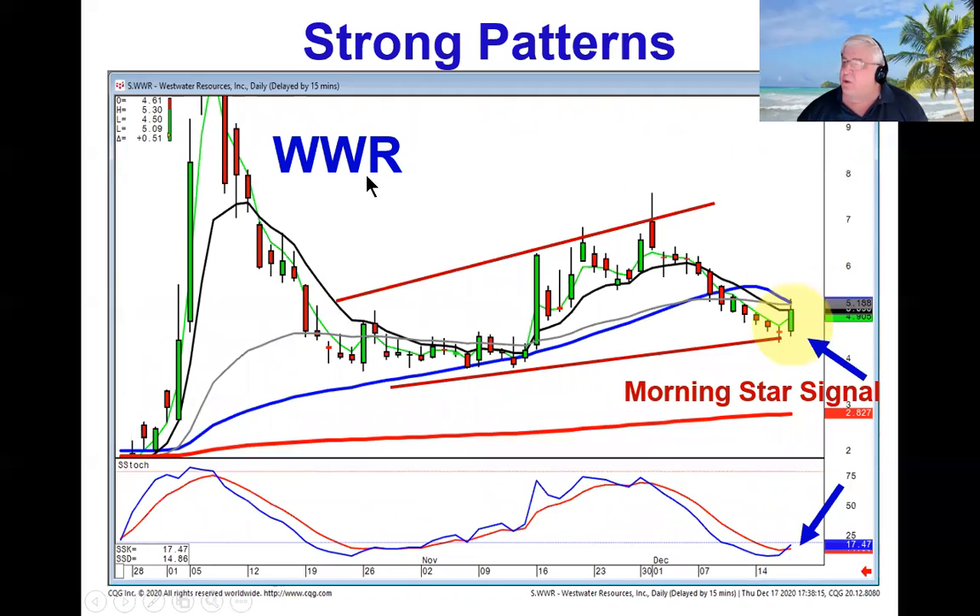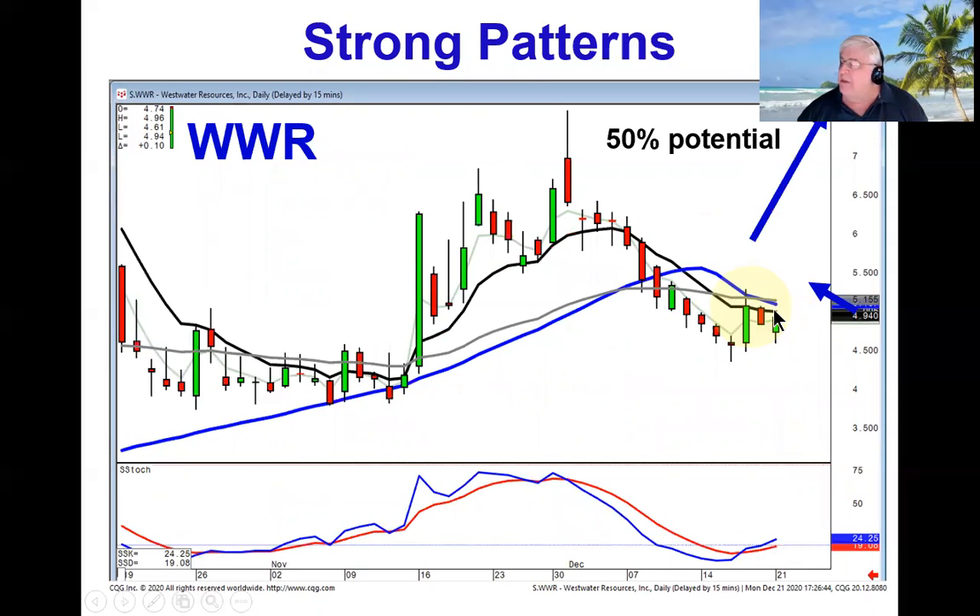Our recommendation last week on WWR was based upon that doji — a good strong price move — morning star signal in the oversold area. Today it opened lower and came back up, and right now it's trading up in this range. This is what sets up the analysis that the bulls are taking control, and not only bulls taking control, but we can see visually which stocks have the biggest upside potentials. If this came back up to test this level from this area, that's essentially a 50% price move.